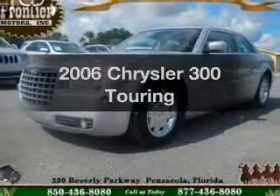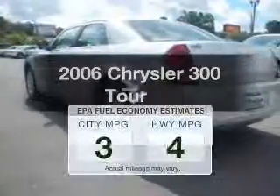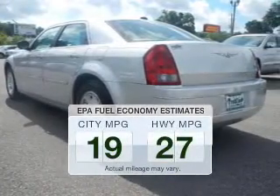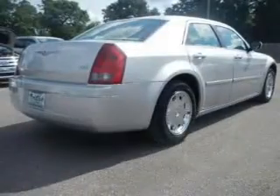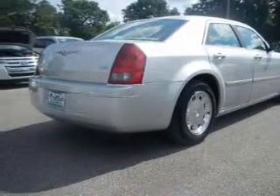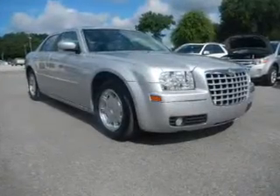Introducing the 2006 Chrysler 300. This is the set of wheels you've been looking for. Low emissions and good fuel economy offered in this vehicle are important to you and to the environment. The powertrain includes rear wheel drive with a solid six-cylinder engine that responds smoothly to its automatic transmission.